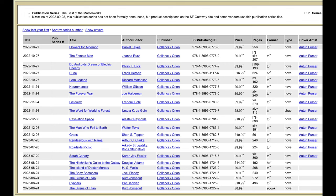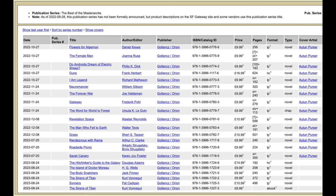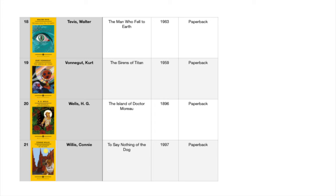All the books are novels within this series. Here's a look at the spreadsheet that I've created for the Best of SF Masterworks — there are 21 books in the series.